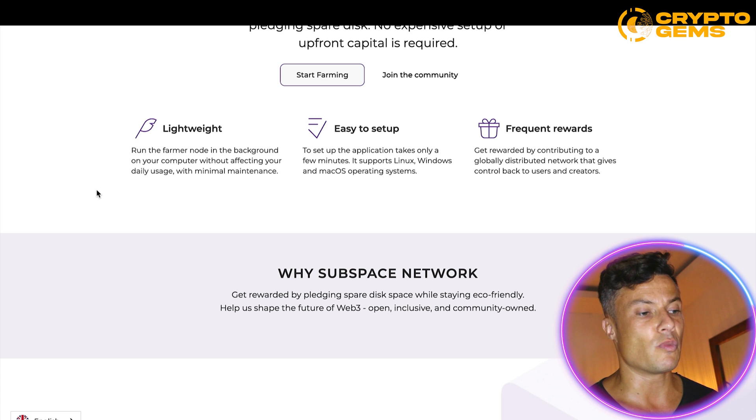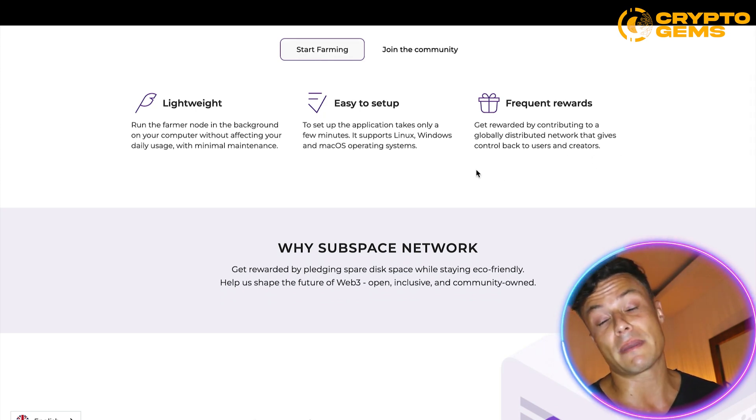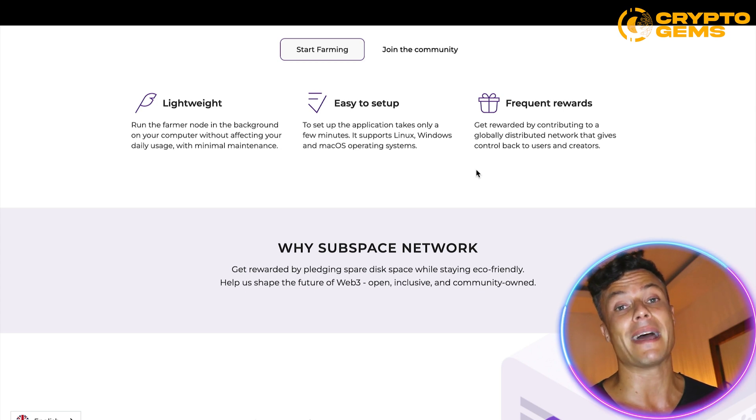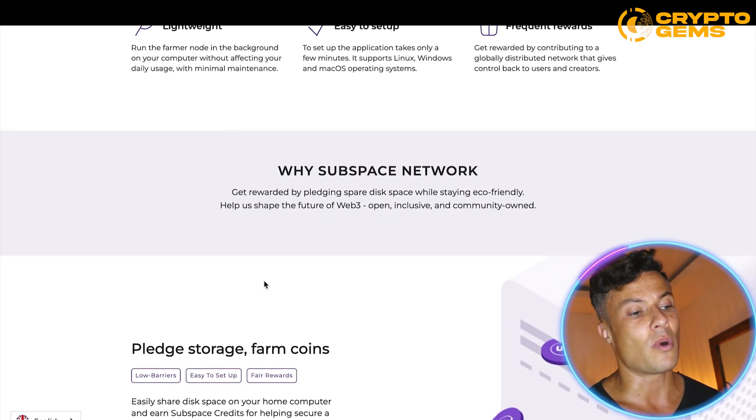It's lightweight — run the farmer node in the background of your computer without affecting your daily usage, with minimal maintenance. It's also easy to set up, running on Linux, Windows, and macOS. You'll get frequent rewards by contributing to a globally distributed network, and depending on your operating system and how powerful your computer is, you'll be able to mine more.